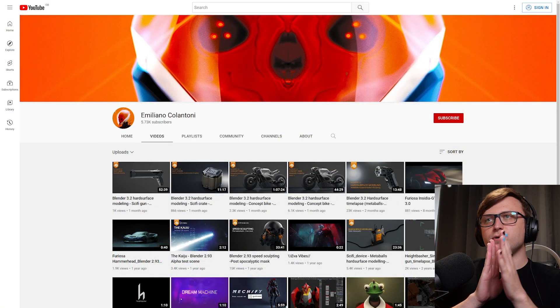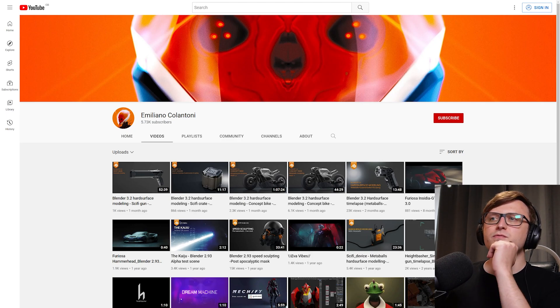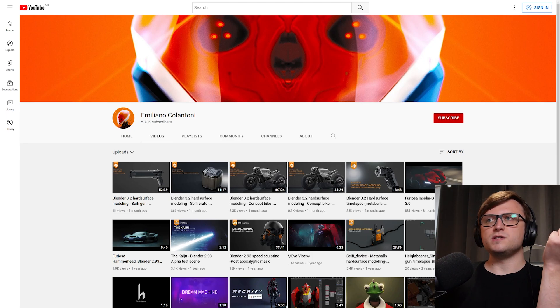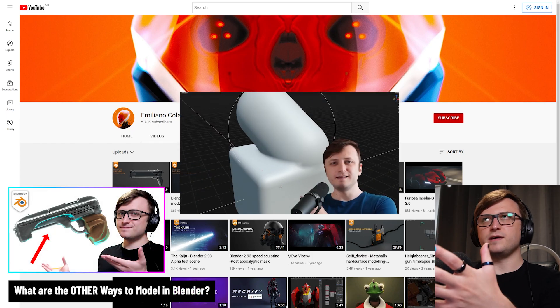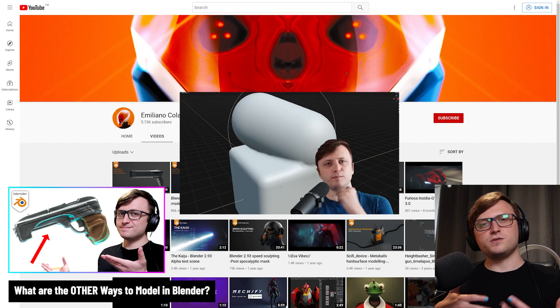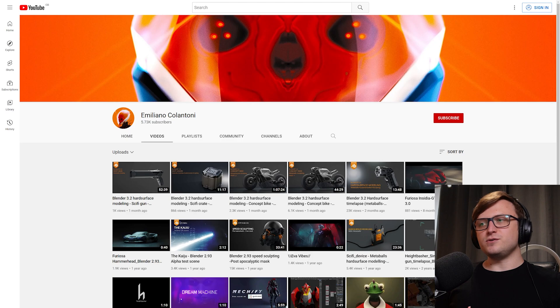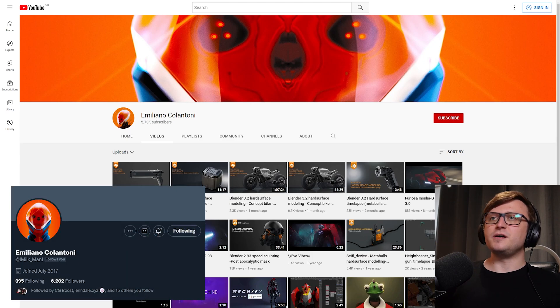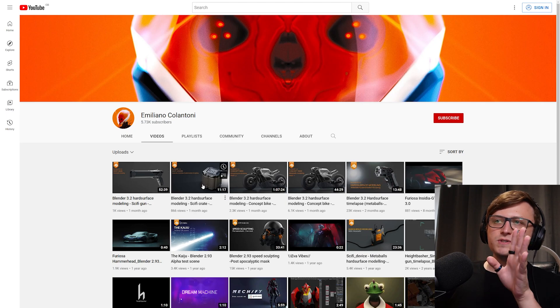First of all, I wanted to take another look at Emiliano Colantoni's channel. The reason I wanted to recommend this channel, even though I'm pretty sure I've recommended them before, is because in a recent video of ours called The Other Ways to Model in Blender, there was a section about metaballs and voxel modelling — basically methods of blending meshes together using primitive shapes. I don't think anyone is as good at demonstrating this technique as Emiliano, and that's why I'm recommending their channel, because the most recent videos are pretty much all using this method.